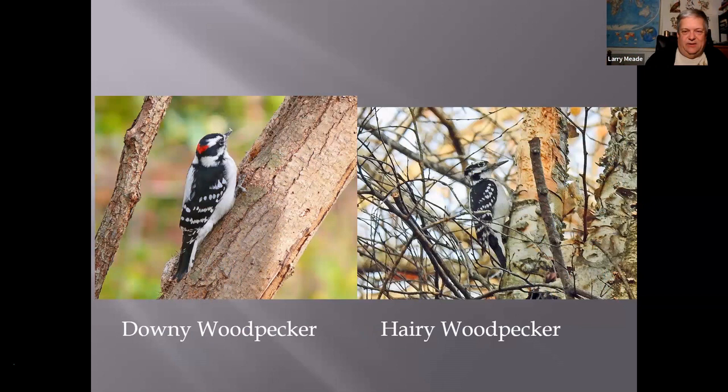Here's the Downy Woodpecker and the Hairy Woodpecker — people often get these mixed up. Both come to feeders, but the Downy is more common and smaller. The Hairy has a giant bill. You can also tell them apart by the tail feathers: the Hairy has no black spots on the tail — clean tail feathers — whereas the Downy has black spots. The Hairy also has a spur right under its neck, and is just a bigger bird overall, though they can be confusing when isolated.